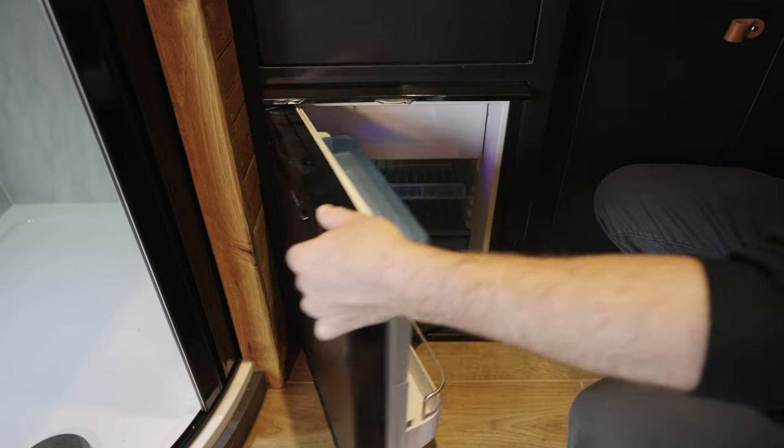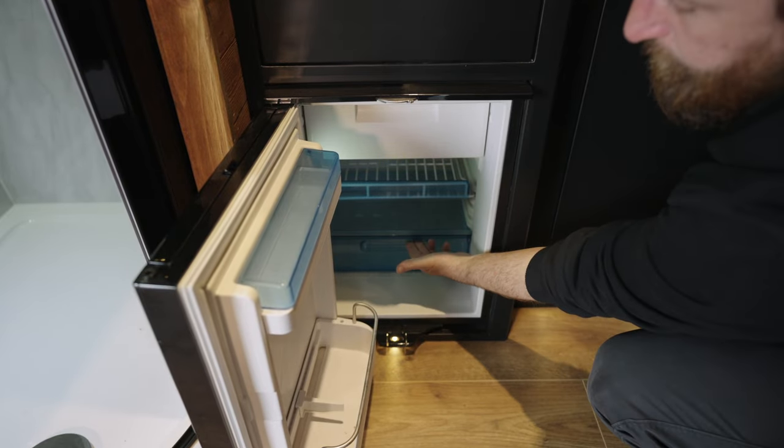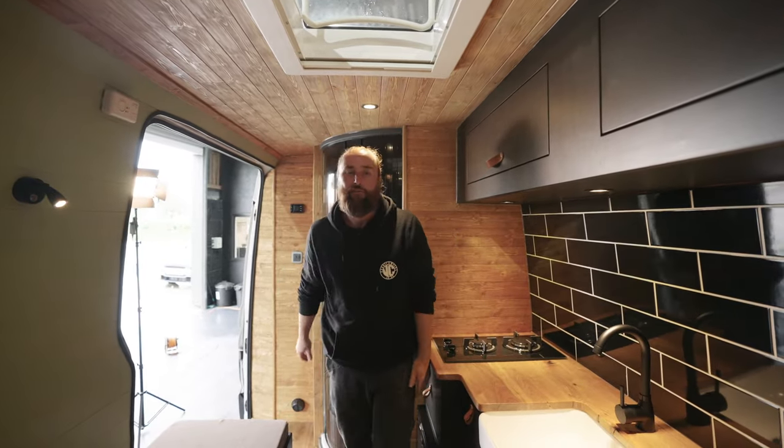Down below we've got the 50-litre Dometic fridge freezer — very efficient, runs off the solar. We'll talk about the electrics in a minute. Anyway, that's enough about the kitchen. Let's go and have a little lie down and look at the bedroom.